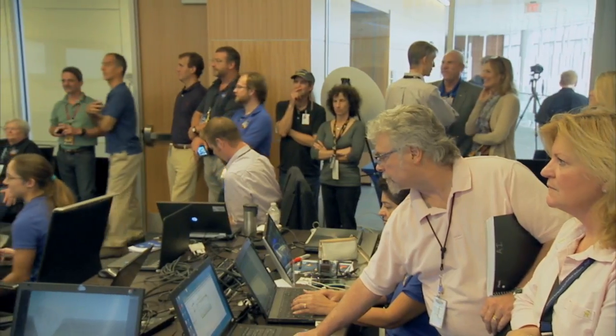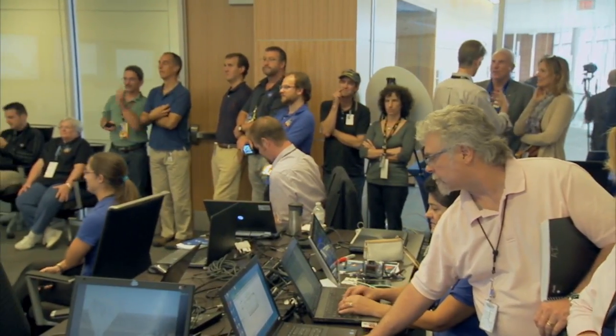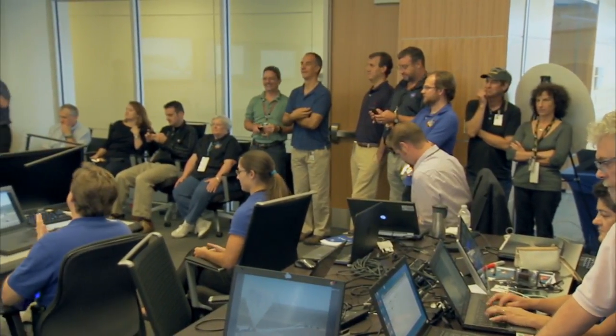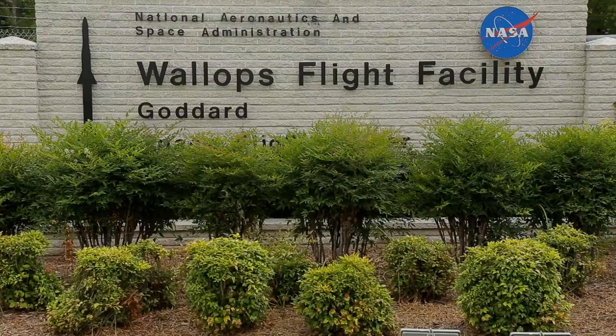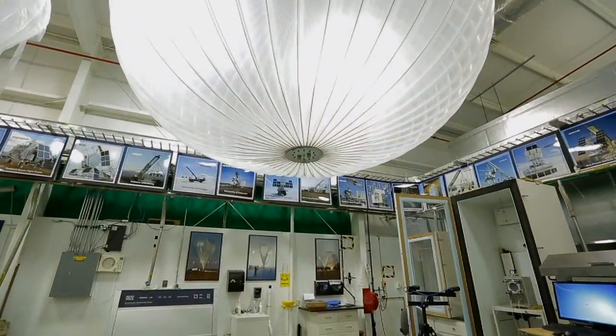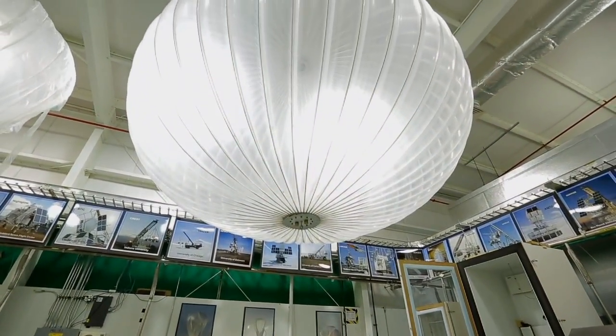As they get set to launch RAD-X, Franklin is in the Science Operations Center reporting that the mood is great — it's standing room only, filling up, with everybody getting ready for the filling of the balloons. Over the summer, Franklin rode up to the Wallops Flight Facility and talked to the Chief of the Balloon Project Office about the balloons and how they'll actually get RAD-X off the ground.